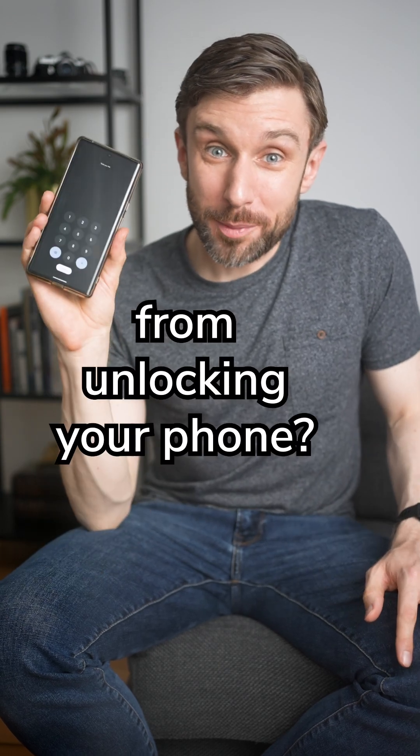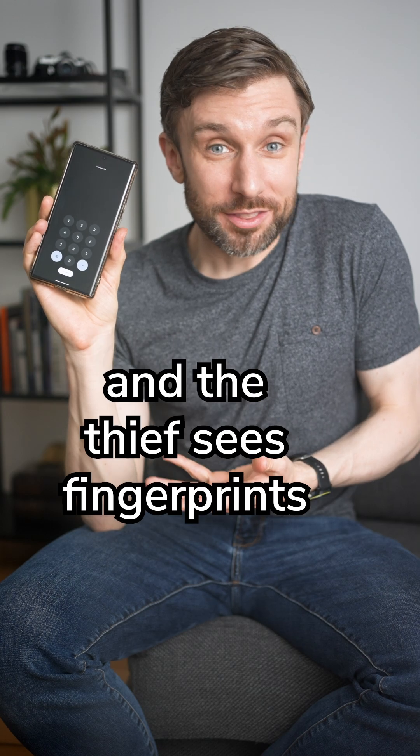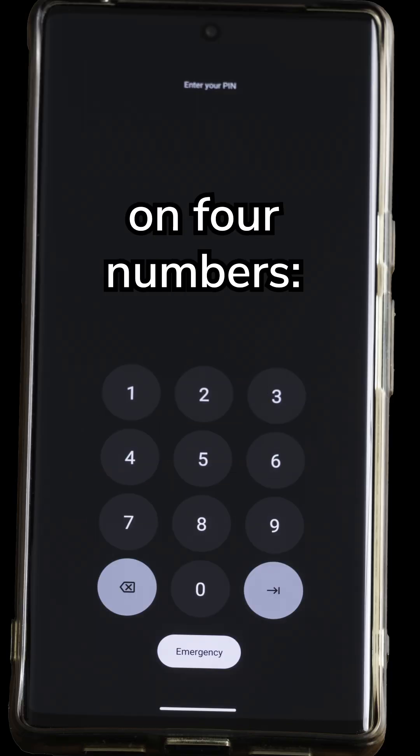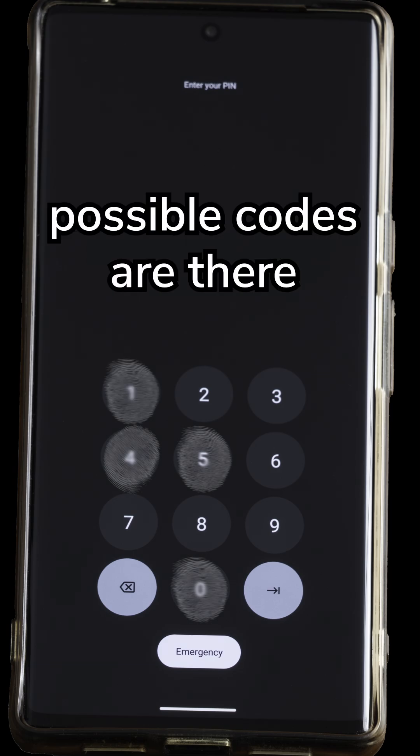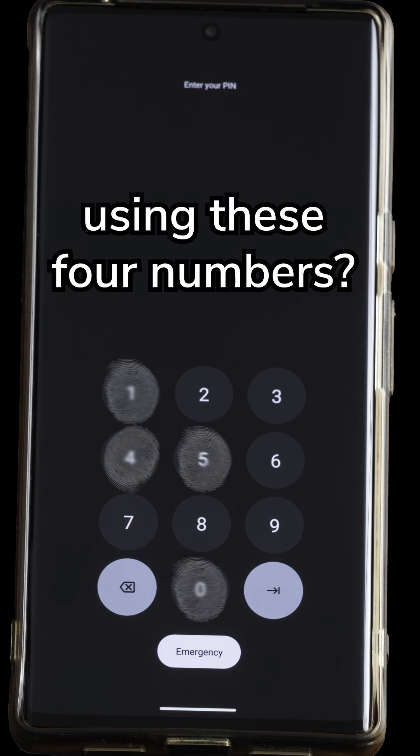How can you stop a thief from unlocking your phone? Imagine your phone has been stolen, and the thief sees fingerprints on four numbers: 0, 4, 5, and 1. How many possible codes are there using these four numbers?